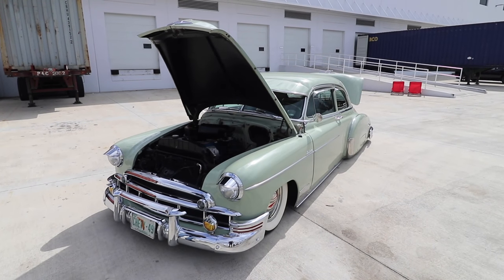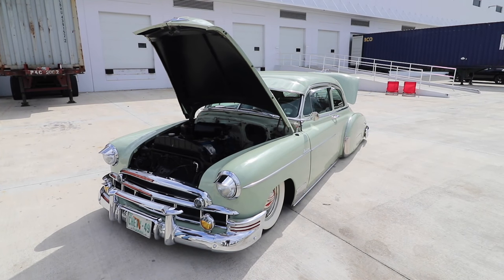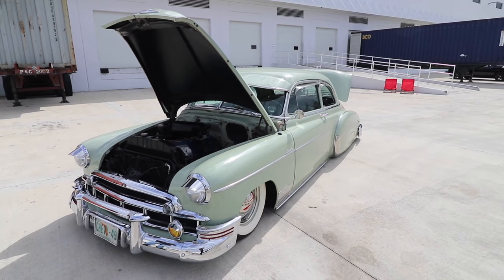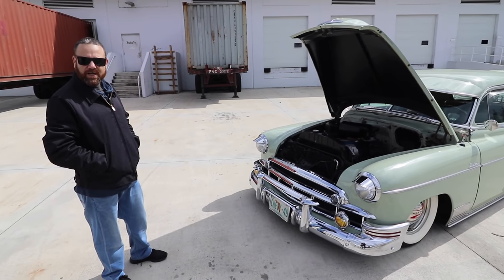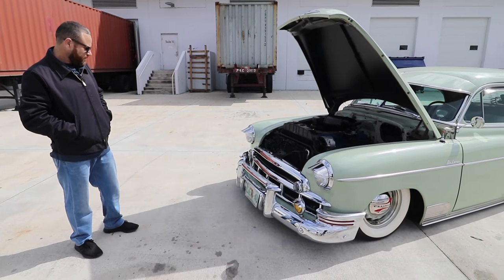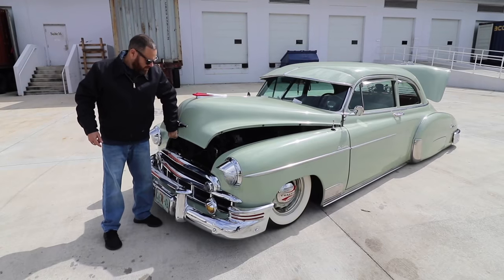Thank you so much, man — you have a beautiful car. Is there anything else you want to tell us? Just, you know, if there are more people out there in Miami that want to do videos, hit you up — because there are a lot of cars out here in Miami that are still hidden in garages that we haven't seen. That's true. Thank you so much for giving us the opportunity to film your car.